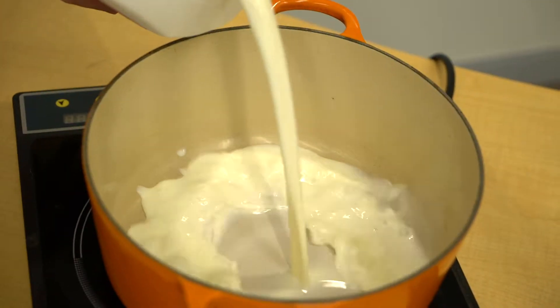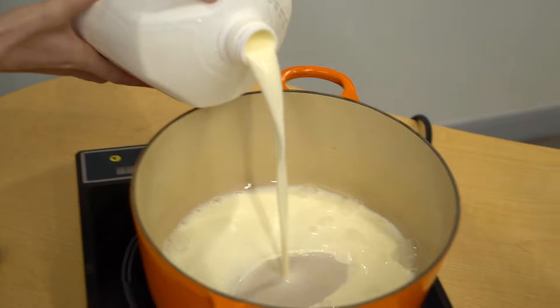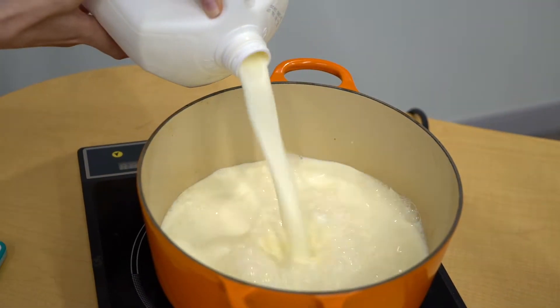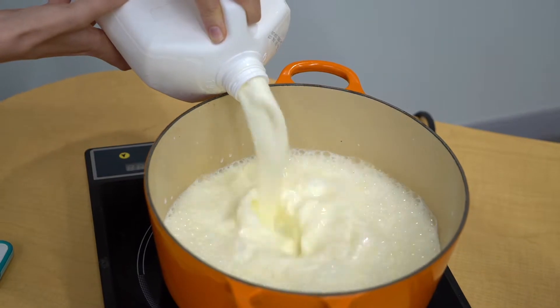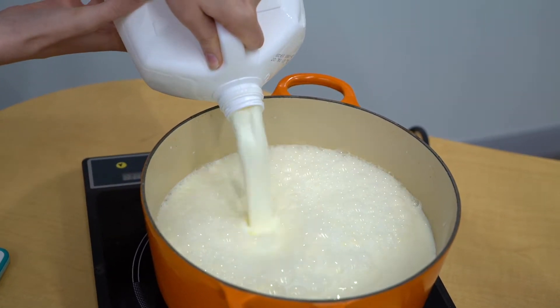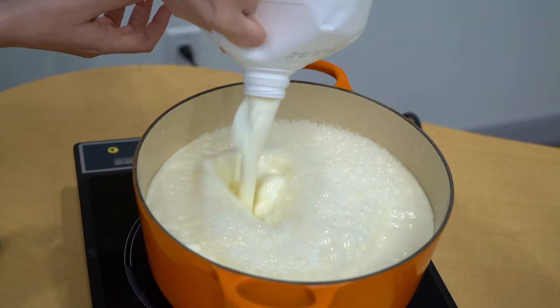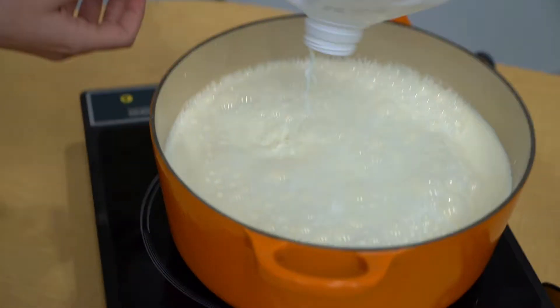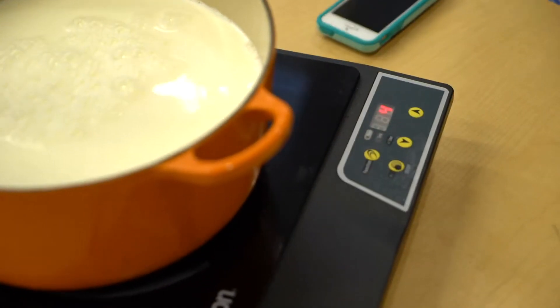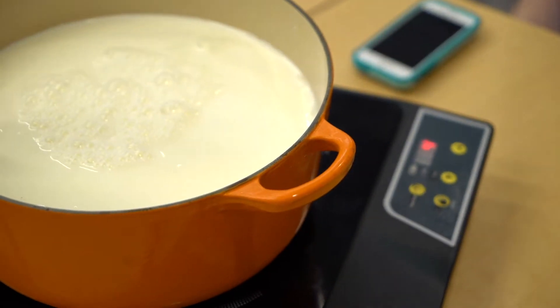Well, not like that. Isn't there a wrong way to pour milk? We have so much milk! What temperature are we trying to take it to? 180.